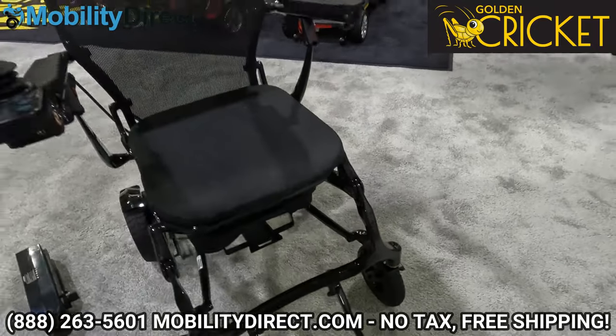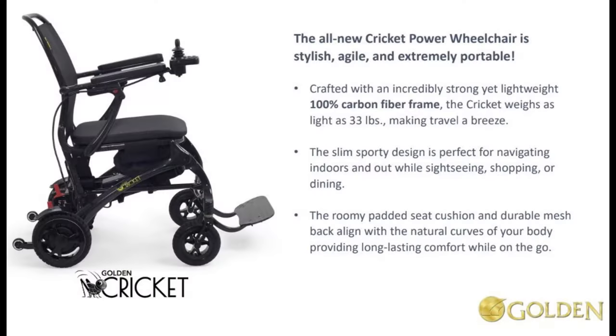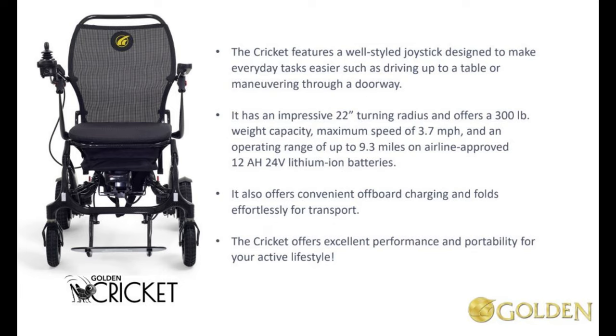What makes this model unique is that it only weighs 33 pounds and it's made with carbon fiber. It has a 22 inch turning radius and it can hold up to 300 pounds. It has a maximum speed of 3.7 miles per hour and a 9.3 mile travel range.